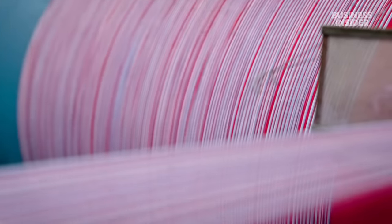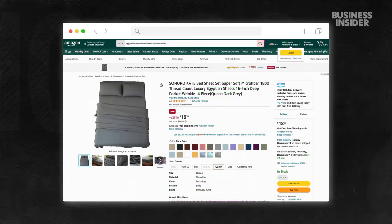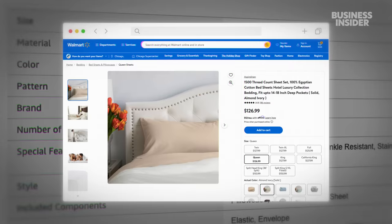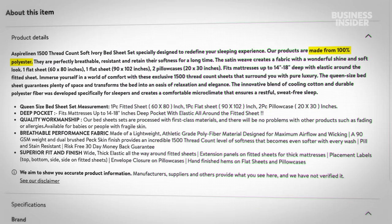Today, many sellers online claim a product uses Egyptian cotton when it might not contain any at all. Like a $25 sheet set from Amazon labelled luxury Egyptian sheets that uses microfibre fabric. Or a sheet from Walmart whose title claims it's 100% Egyptian cotton, but the description says it's 100% polyester.